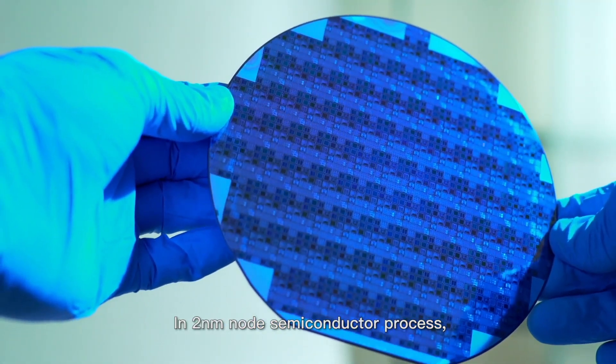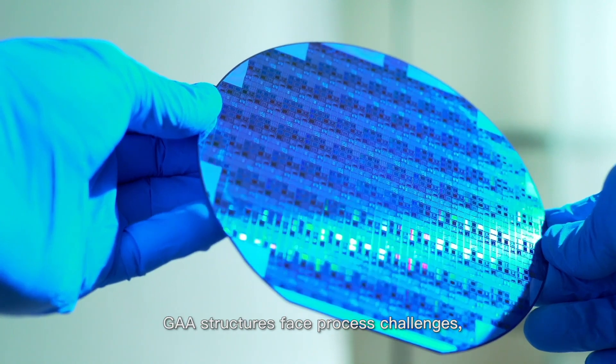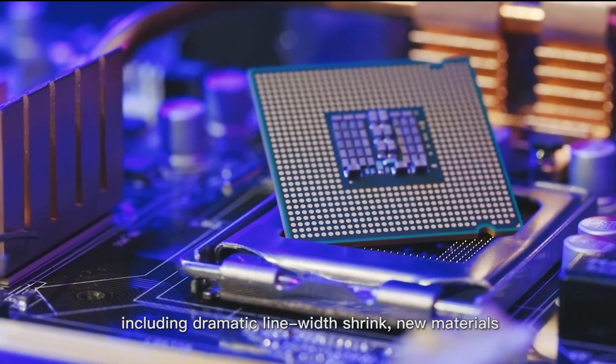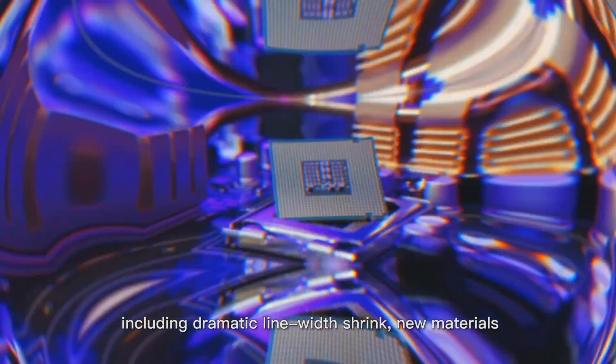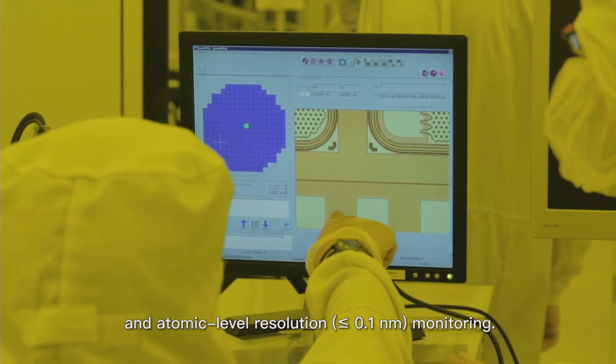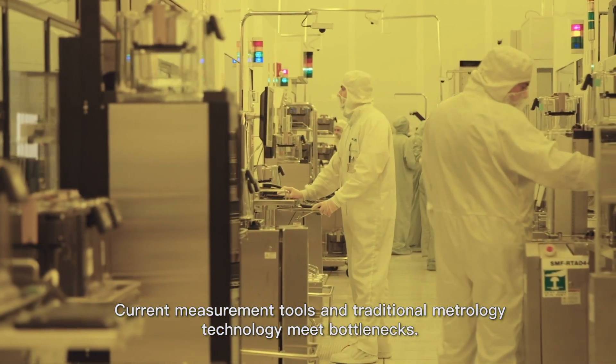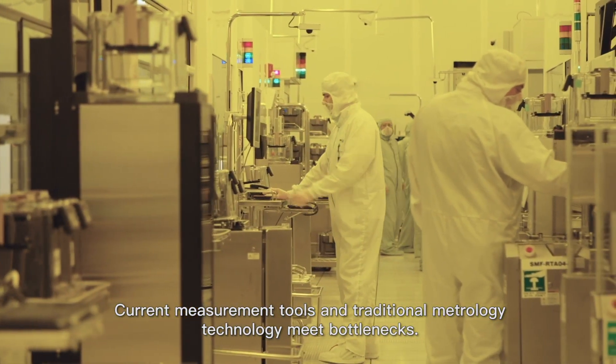In 2nm node semiconductor process, GAA structures face process challenges, including dramatic line-width shrink, new materials, and atomic-level resolution monitoring. Current measurement tools and traditional metrology technology meet bottlenecks.